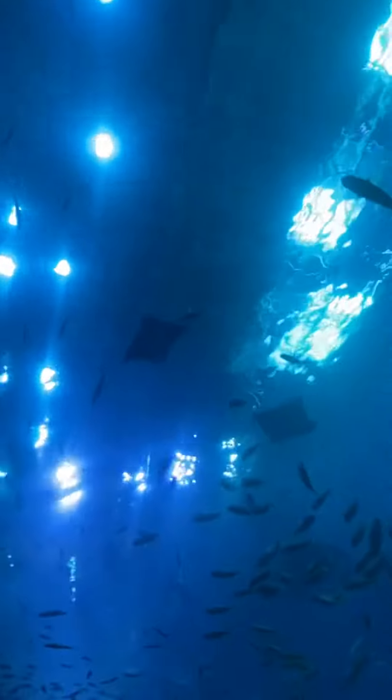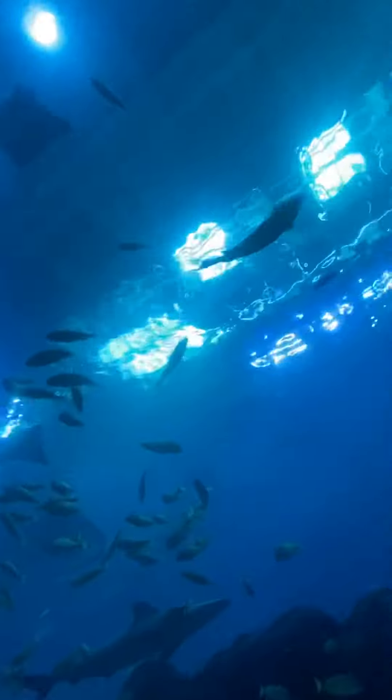Holy shit. What they do is they filter up any small plankton floating in the ocean.